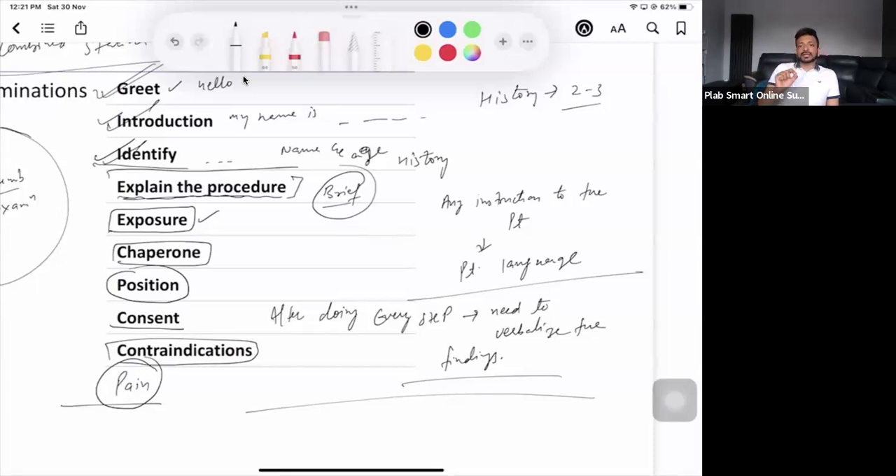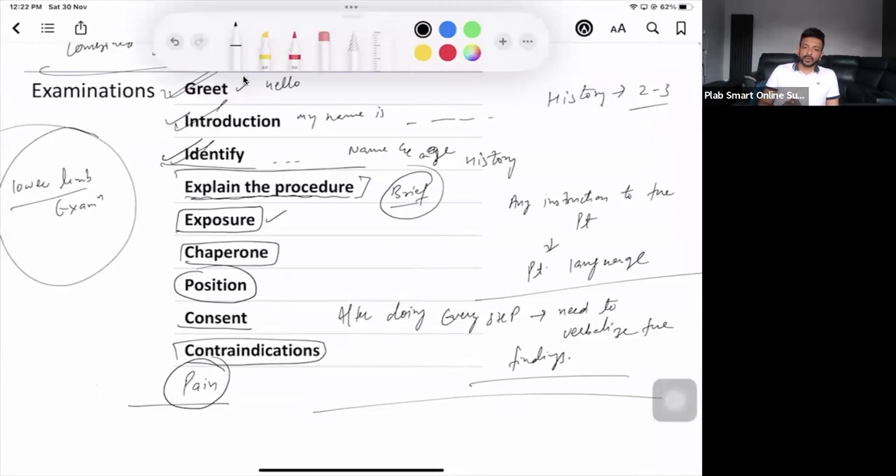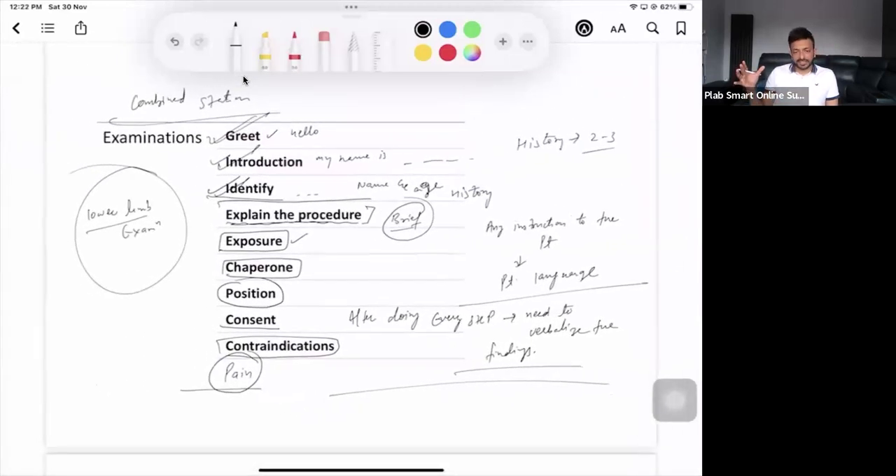You have to verbalize negative findings as well. If you're doing inspection of the lower limbs, don't just say 'no findings on inspection.' Verbalize what you're looking for: 'I'm looking for redness, swelling, hair loss, pigmentation, shiny skin, scar marks.' Say these things specifically — 'there is no redness, no swelling, no pigmentation, no shiny skin.' This is how you go about it.